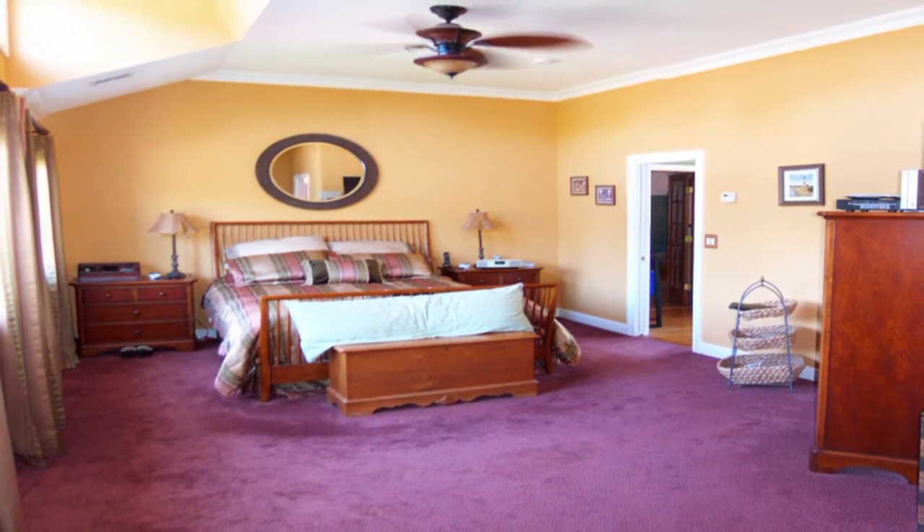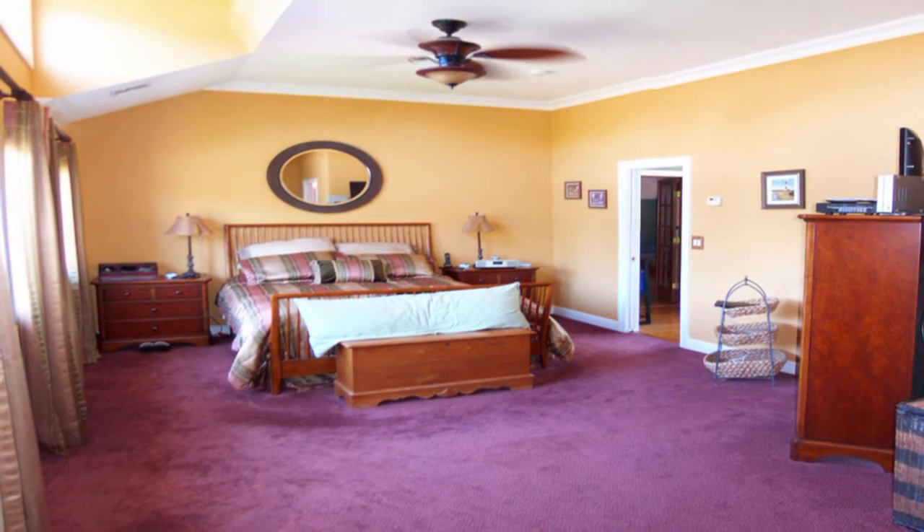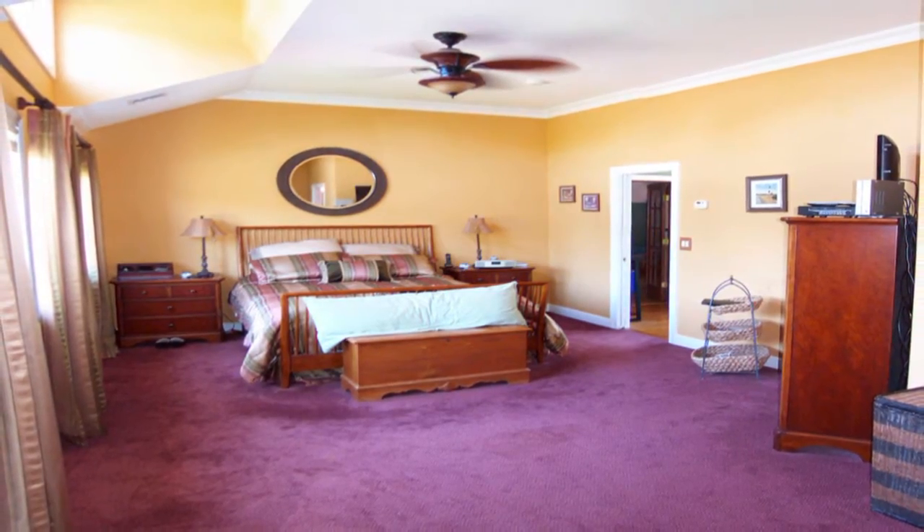Then we enter the expansive master bedroom — a bright and airy area with architecturally designed windows, vaulted ceiling, wall-to-wall carpeting, and two walk-in closets.